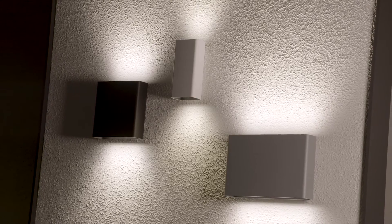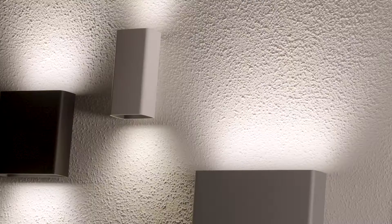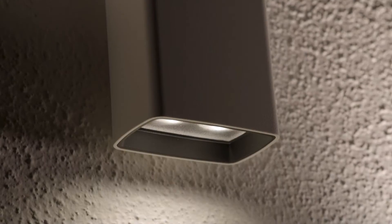Climber is available in three dimensions with mono or double emission of light. Both the spot and flood lighting beam house controlled optics that can meet specific lighting needs and highlight architectural features.